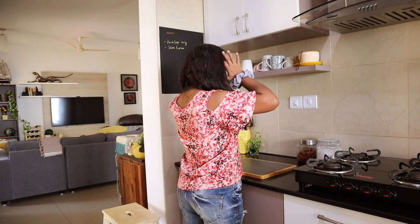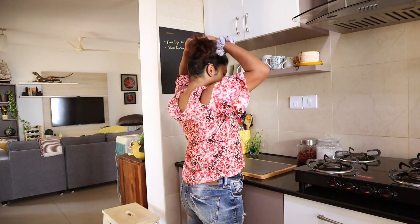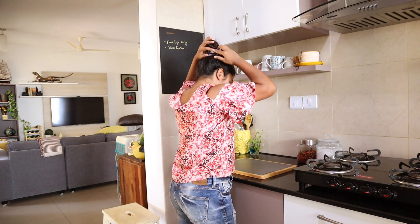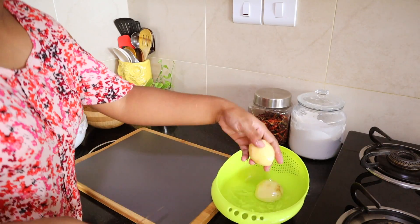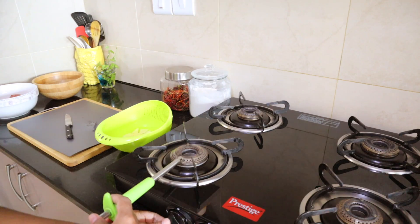It's around 12:30 in the afternoon and I like to tie my hair up before I cook anything. I'll be preparing some lunch for me and Kaya because Parth is not home — he usually isn't home for lunch, he has breakfast and dinner with us.